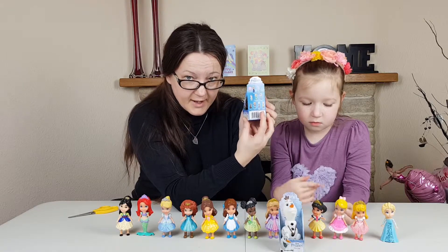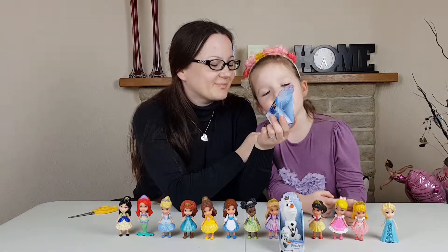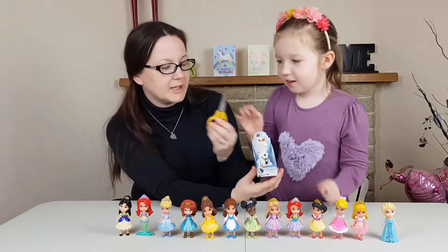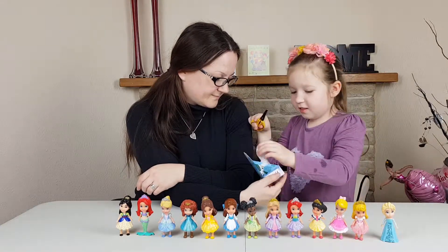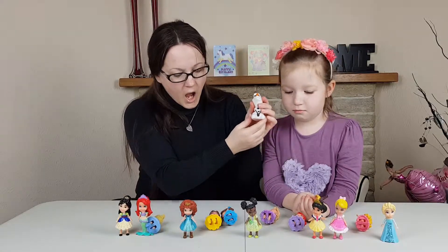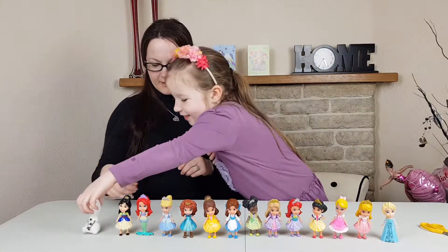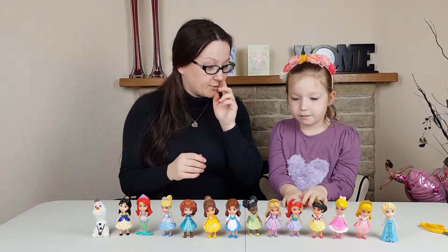And now we've got young Elsa and young Anna. So lots of Annas, lots of Elsas, and one Sven and one Olaf - and Krzysztof. Last but not least, it's our cute little summer-loving Olaf. My apologies for that. And that's cute little Olaf - that's all our collection!